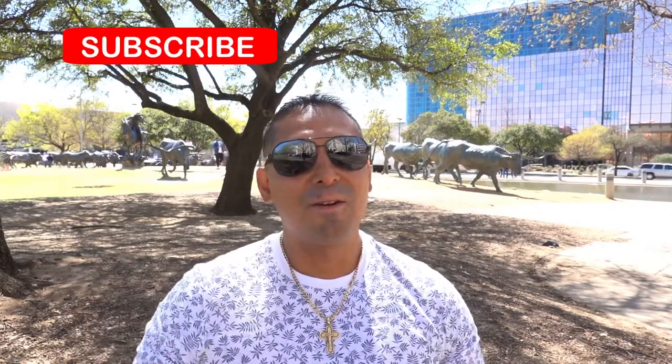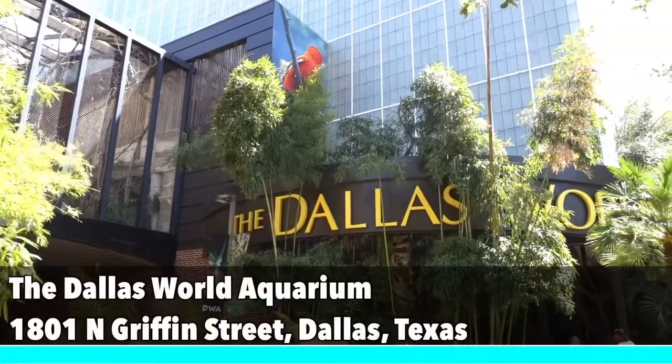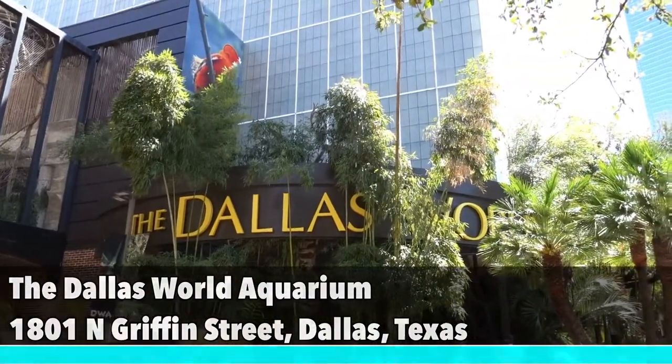If you like my content and you haven't done so already, don't forget to hit the like button and subscribe. Without further ado, check it out — my first recommendation is to visit the Dallas World Aquarium, located in the West End Historic District of Dallas.